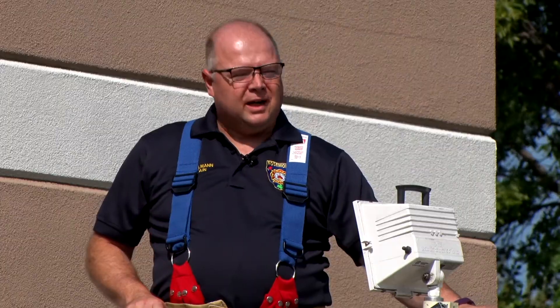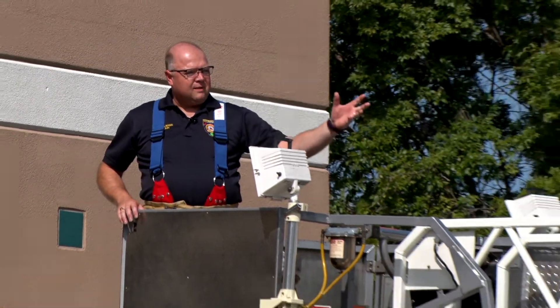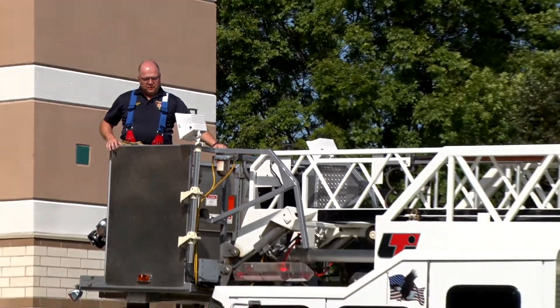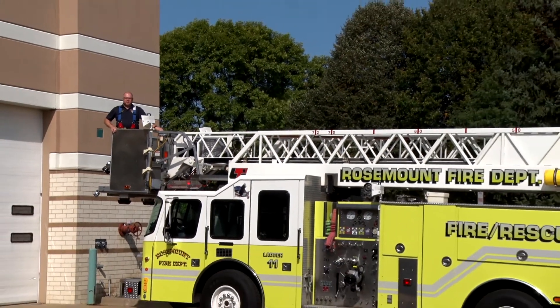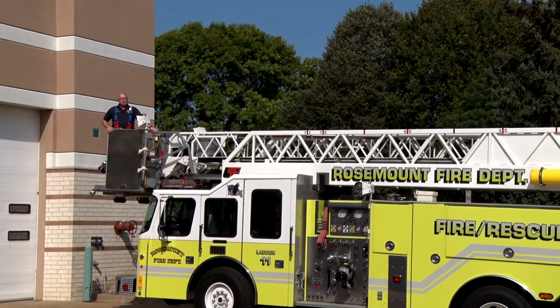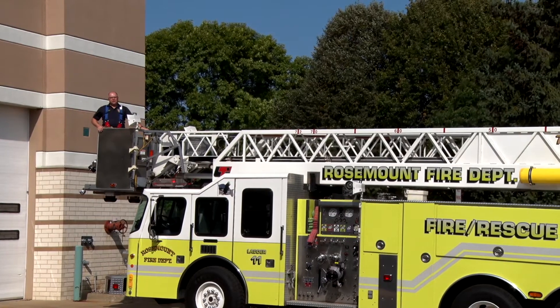The big difference with this truck, though, as you can see, is the ladder that I'm standing in. We have a 75-foot ladder on this truck with a bucket at the end. We'll use this truck if we need to rescue you from the window of your house, or if we need to make quick access to get onto the roof of your house to put fire out up there.